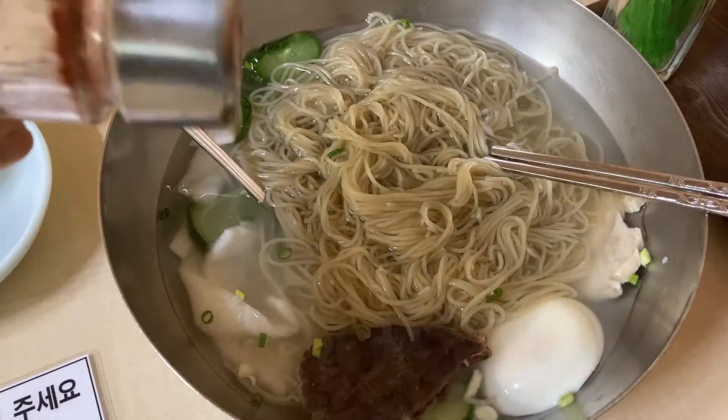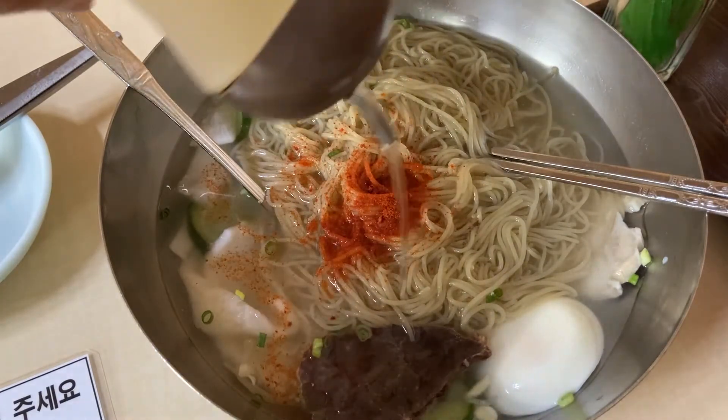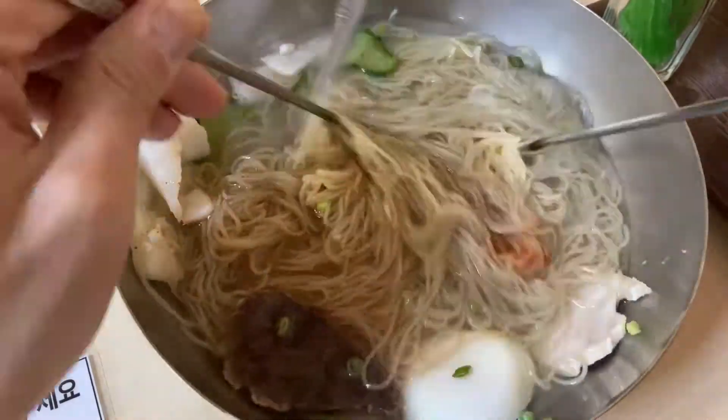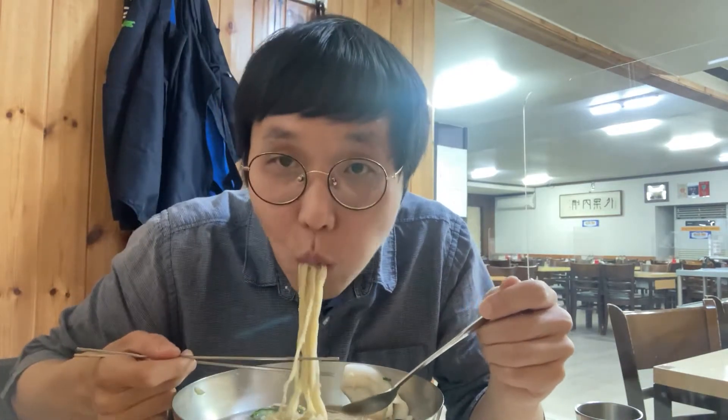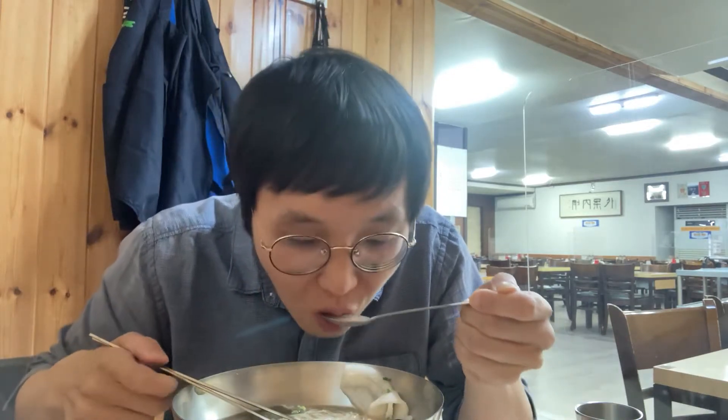Oh, I forgot to add something. If I add pepper powder and vinegar like this — personally I really love this flavor with red pepper powder and a tiny bit of vinegar. Wow!